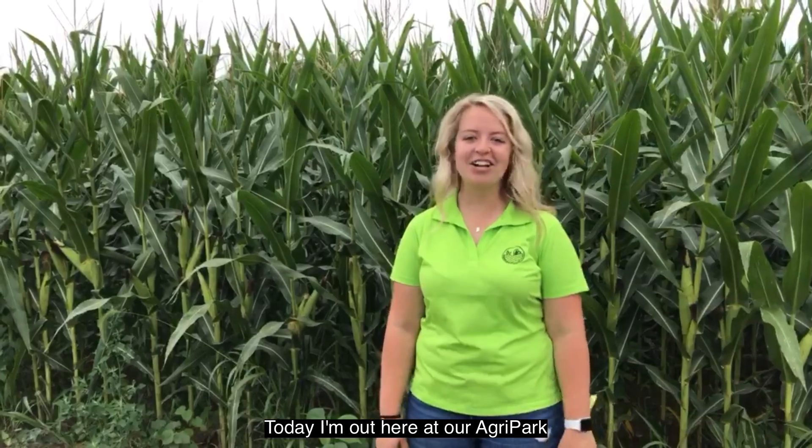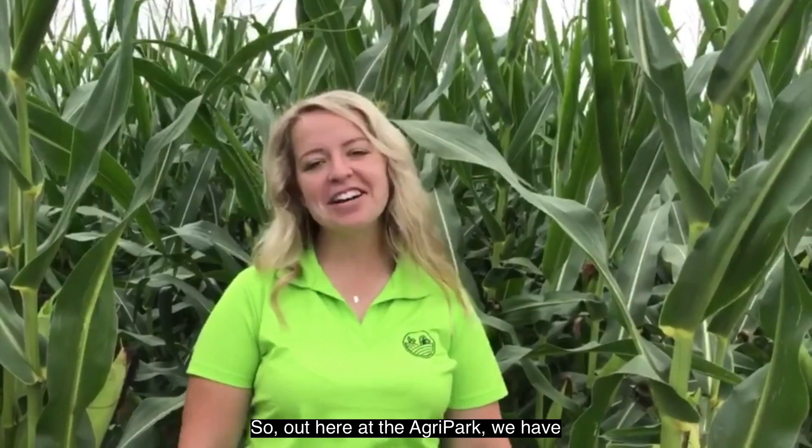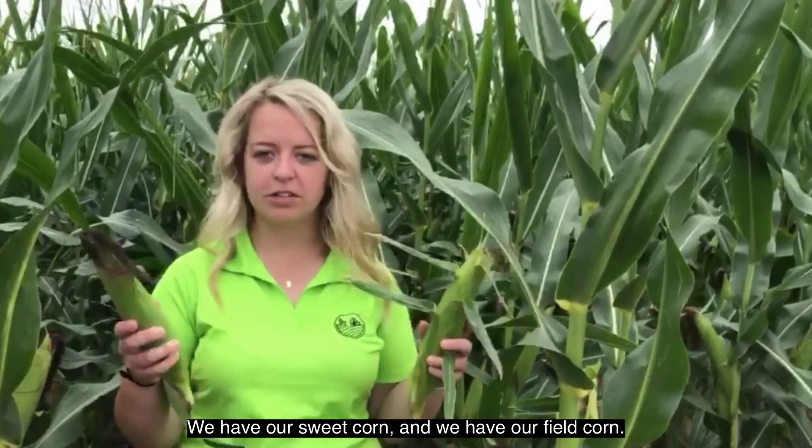Hi Fishers residents! Today I am out here at our Agri-Park and today we are talking about some corn. Out here at the Agri-Park we have two different types of corn: we have our sweet corn and we have our field corn.